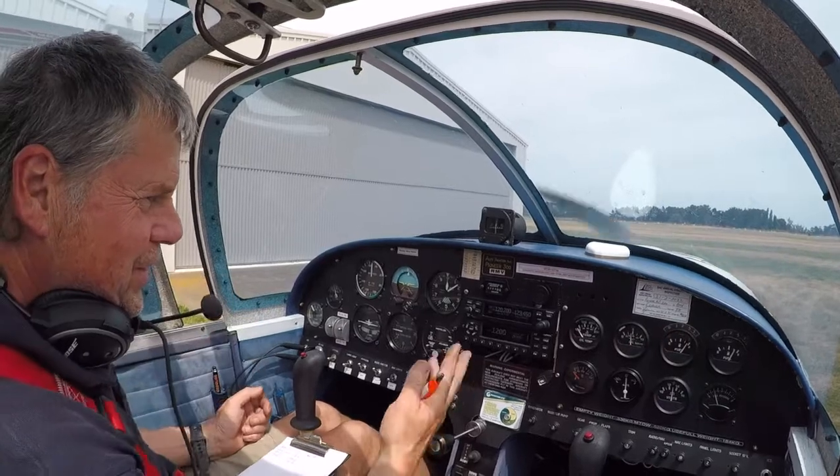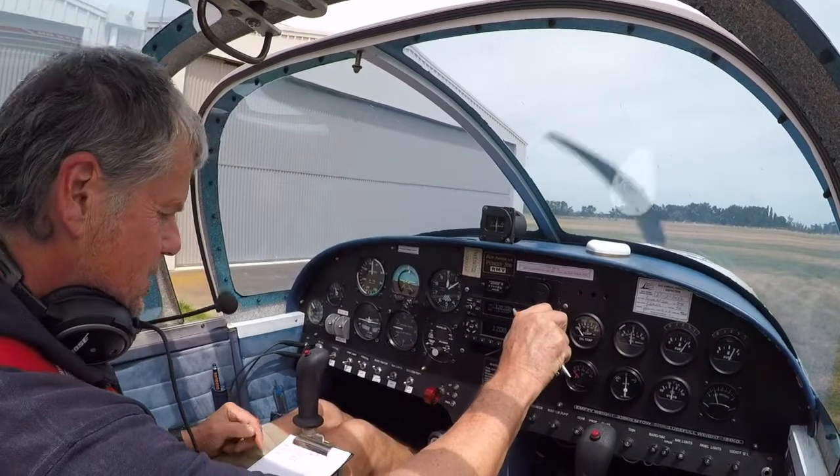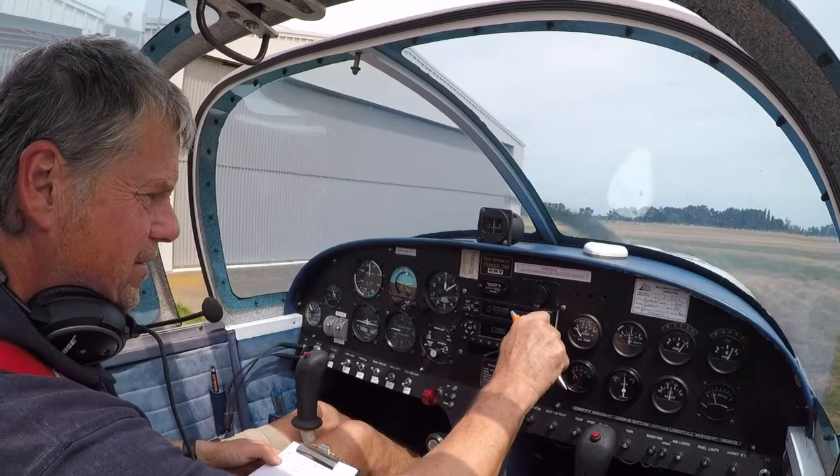We'll play with the new radio now — try a few different frequencies and go on to the ATIS at 127.2.